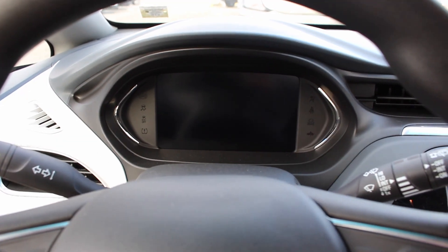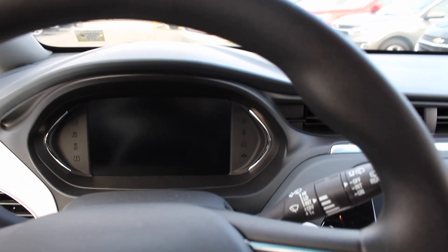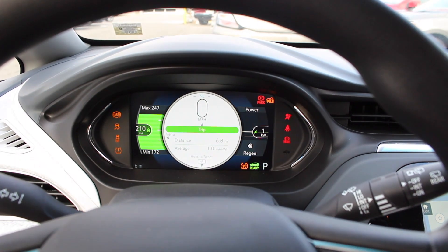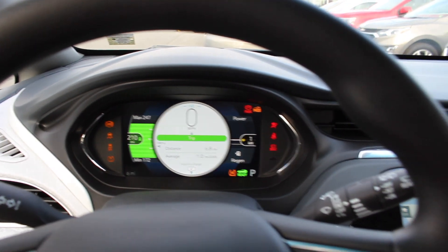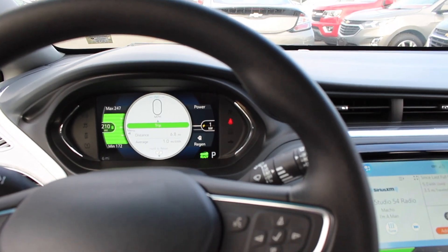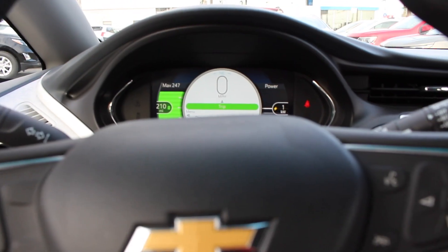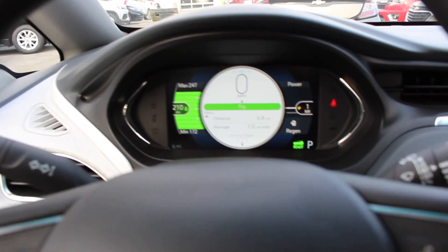To start it — or power it — you put your foot on the brake and push the blue button. And since it's fully electric, you will hear nothing but the GM chime. This vehicle has six miles on it.